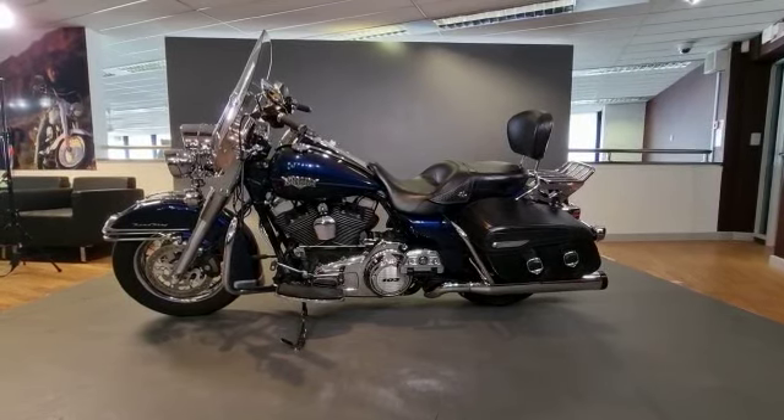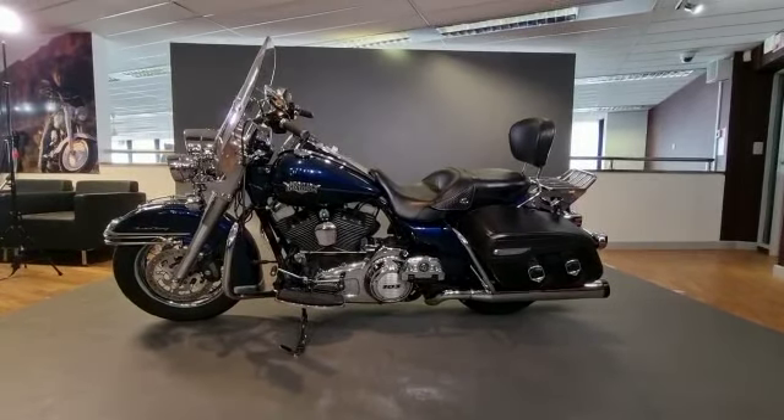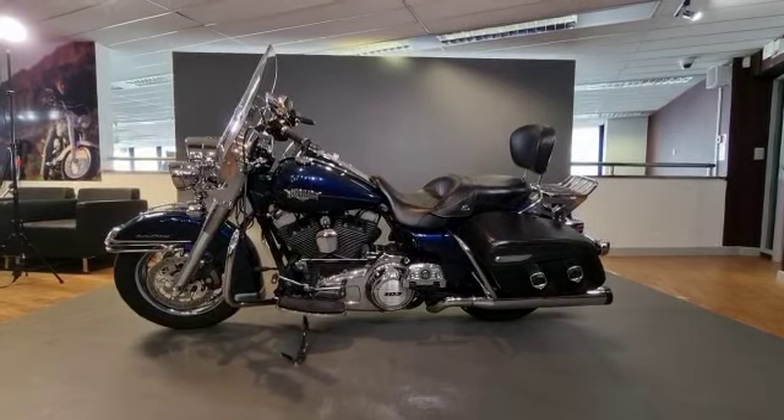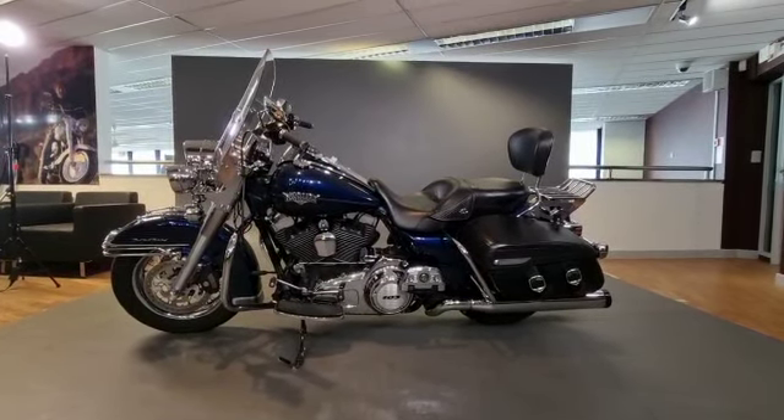It has had new belt and pulleys front and rear, new discs and pads front and rear. It's got the Vance and Hines pipes on there. There is cruise control also fitted to this bike. It's got the quick-release rack and seat, and it's just had a service done to it.